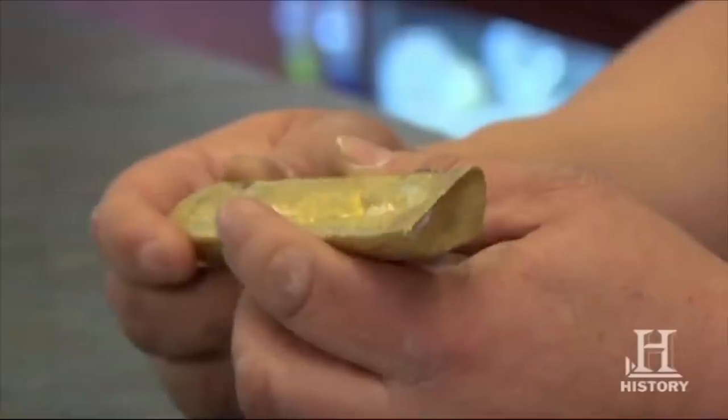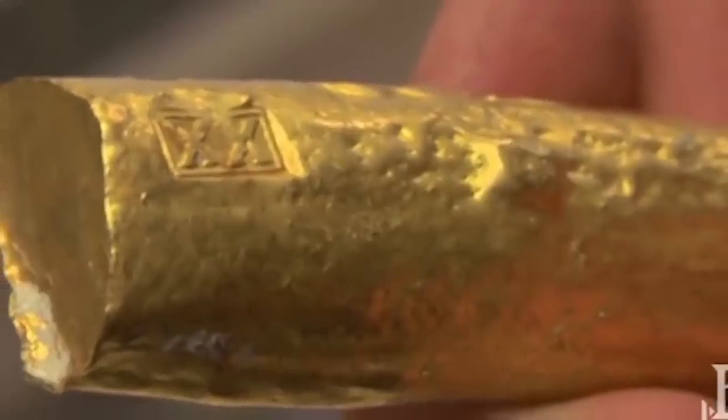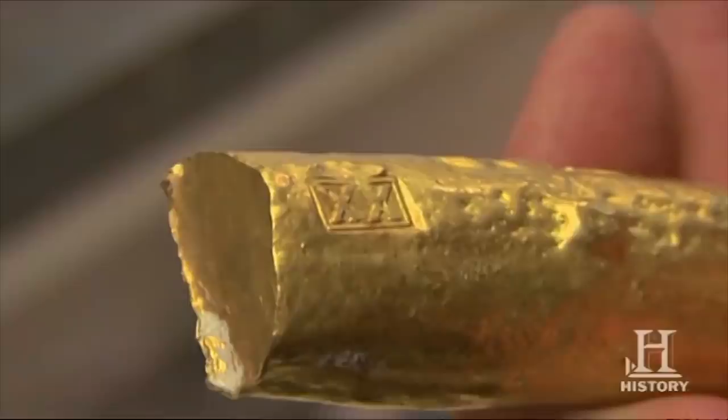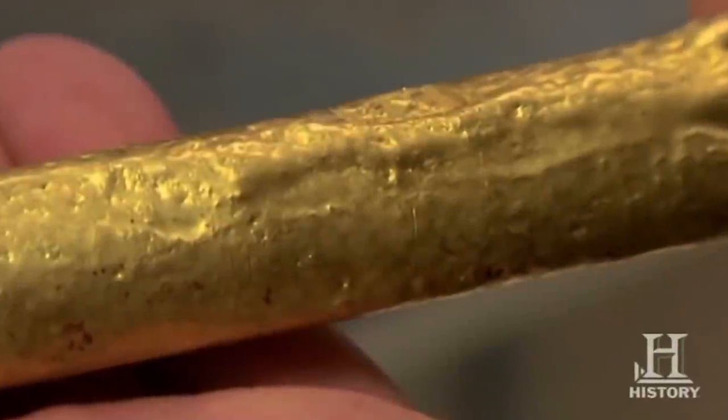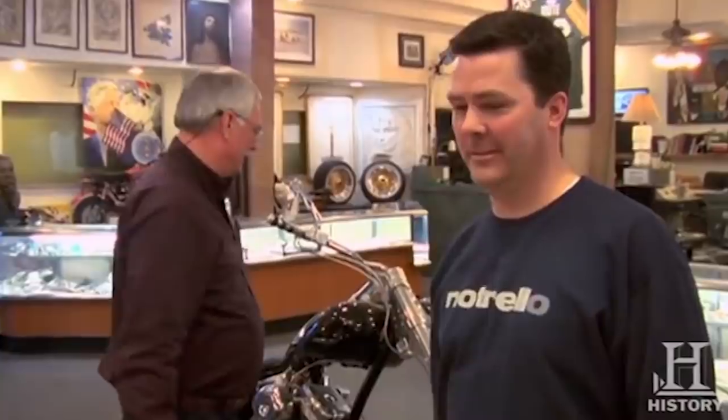After his grandmother passed away, one man was cleaning out the old woman's belongings when he came across a gold bar hidden away in a box. Not knowing how much it was worth, he decided to take it to the Pawn Stars to find out more. Simply melting the gold bar down would have brought the man $24,000; however, after an expert confirmed that the gold bar was actually from the 1554 Spanish shipwreck of Padre Island in Texas, it was worth twice as much. The lucky finder of the treasure agreed to sell the bar to Rick for just $35,000 and both men walked away happy from the transaction.